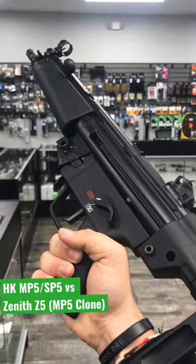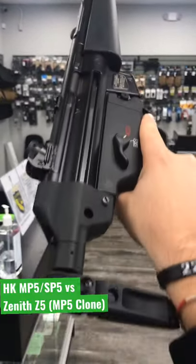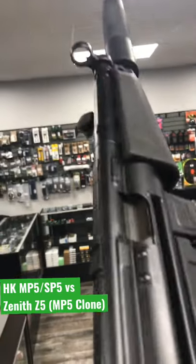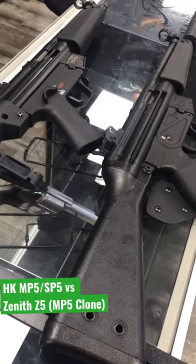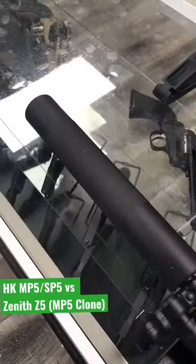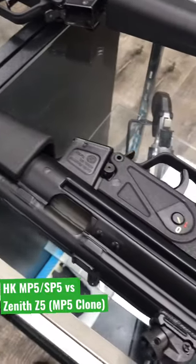The Heckler & Koch MP5, or SP5, one of the nicest looking guns ever in my opinion, versus the Zenith Z5 — a nice MP5 clone. The Zenith Z5 is probably one of the best MP5 clones out there when compared to an actual HK like this one, because these were made on HK tooling in Turkey and they are significantly better than a lot of clones out there.